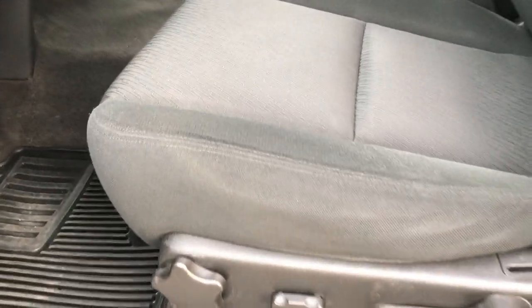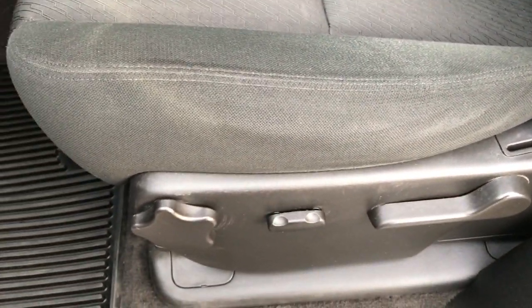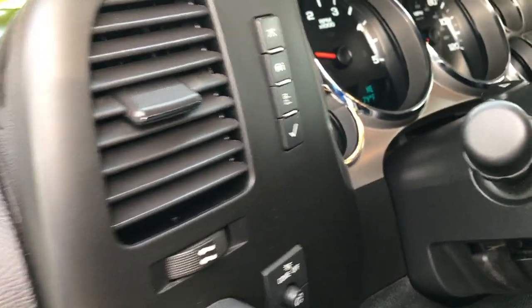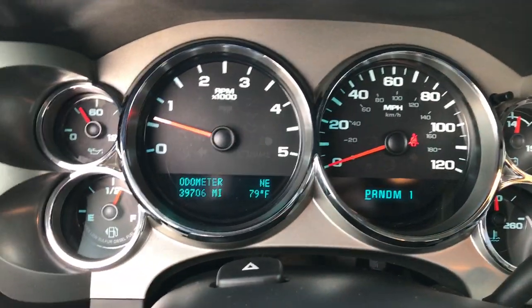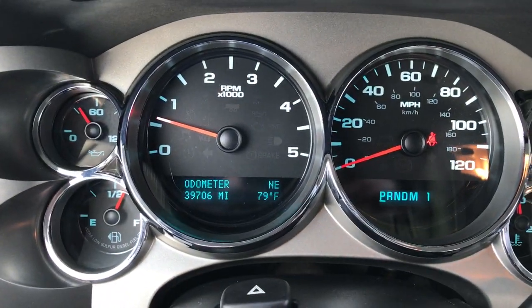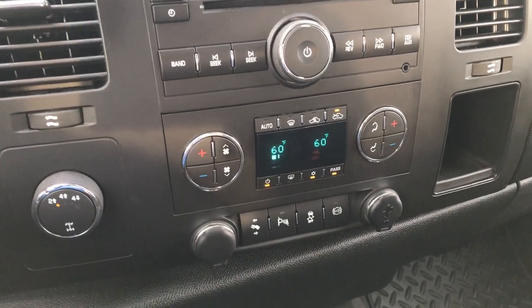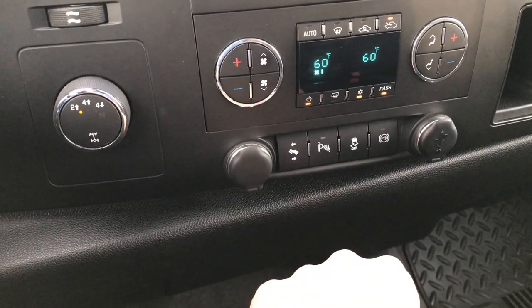Inside, the LT1 package gives you the black cloth interior. There are no rips or tears in these seats. You get a power driver seat, factory floor mats throughout, and the carpeting is in really nice shape. You have power windows, power locks, and power mirrors. Factory brake controller. Auto headlamps. You can see on the information center that this truck has 39,706 miles. Has a CD player, dual climate control, turn-dial four-wheel drive. Down here you have power pedals and backup sensors you can turn off.